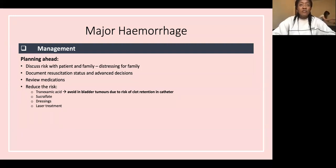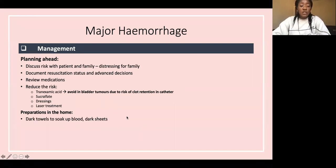Review medications that increase bleeding risk — NSAIDs, anticoagulants, steroids — and consider stopping these if possible. There are a few things to try to reduce risk with limited evidence: tranexamic acid (avoid in bladder tumors due to clot retention risk), sucralfate, dressings, and laser treatment. Prepare the home with dark towels and dark sheets to soak up blood, making it less distressing visually.